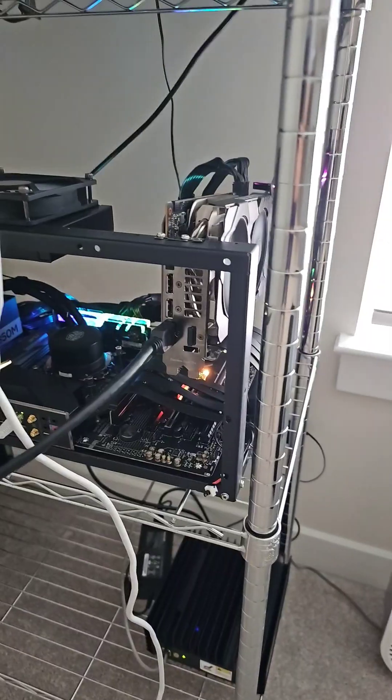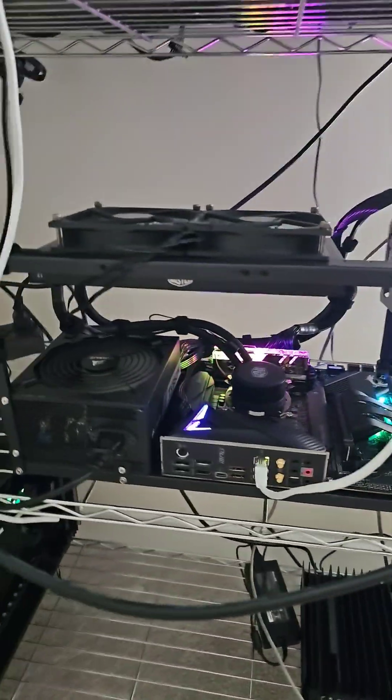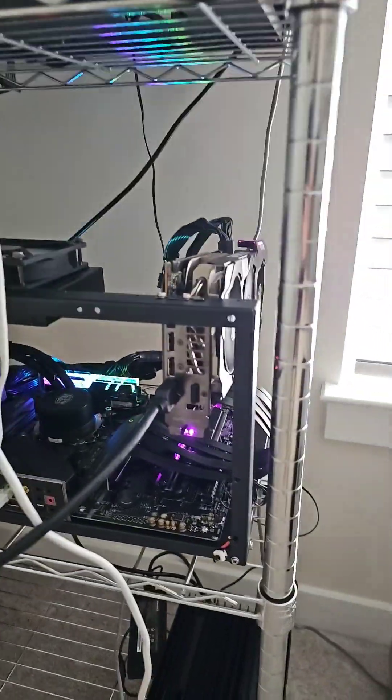I got a second machine on the Vast.ai. You probably saw this in one of my shorts — this is actually an open air concept with a mining frame. The second machine has only been up for about two days, but somebody already picked it up. That is so cool.